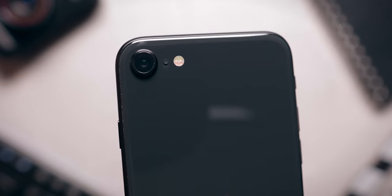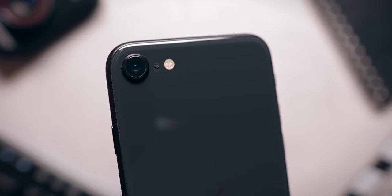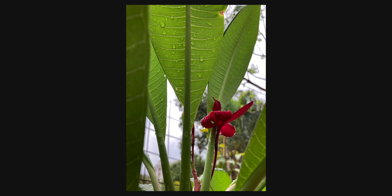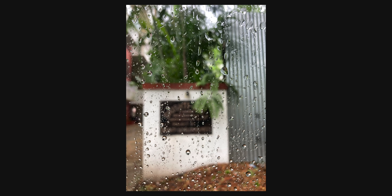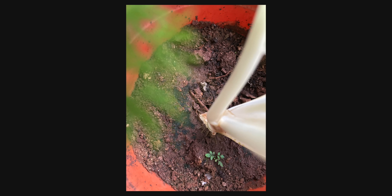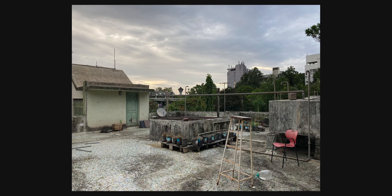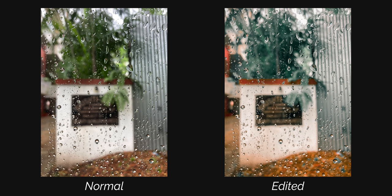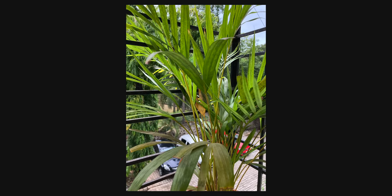Now let's talk about the main pro of this phone: the camera. The iPhone SE has a single rear camera and this is a prime example of the fact that you don't need multiple cameras to have a great camera experience. It shoots some really awesome photos — I would say 99% the same quality as the iPhone 11. The dynamic range is excellent, there is a good amount of detail, the colors are natural, not too oversaturated. Overall, this is a very reliable camera. I have made a dedicated camera review of the iPhone SE 2020 linked in the description.